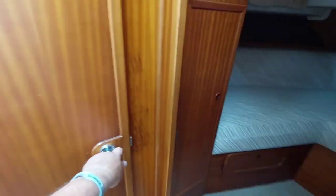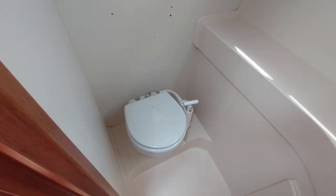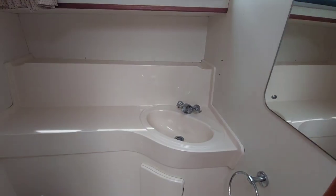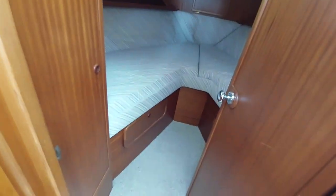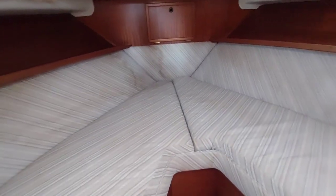On the other side of the boat we have the heads — the forward heads. The toilet flushes to a holding tank, and there's hot water to the sink. It's quite a big space. Forward of that we have two V-berths, great for kids, family, or guests.